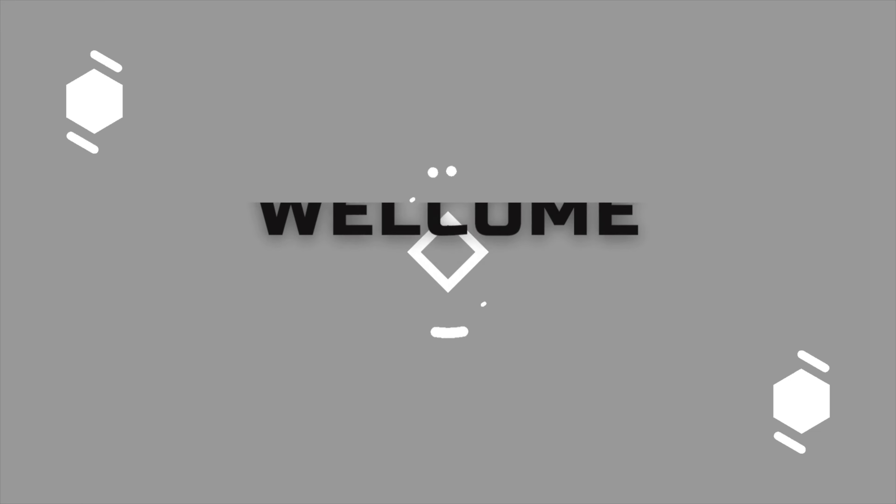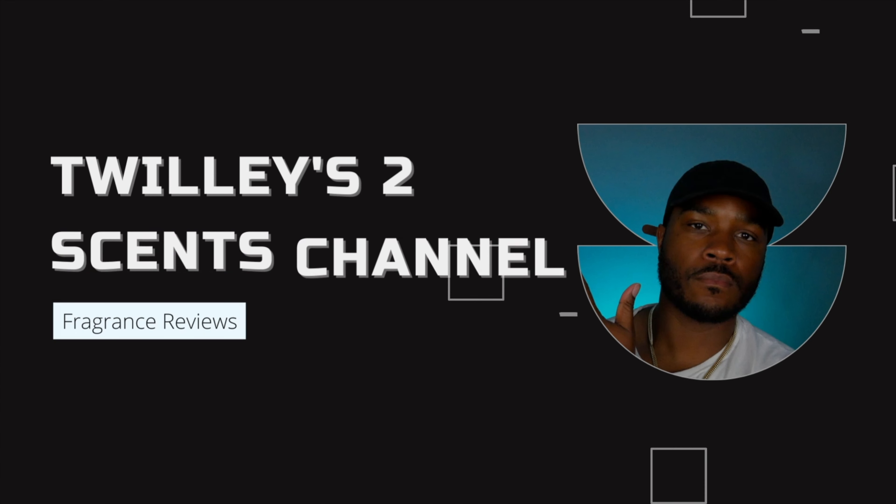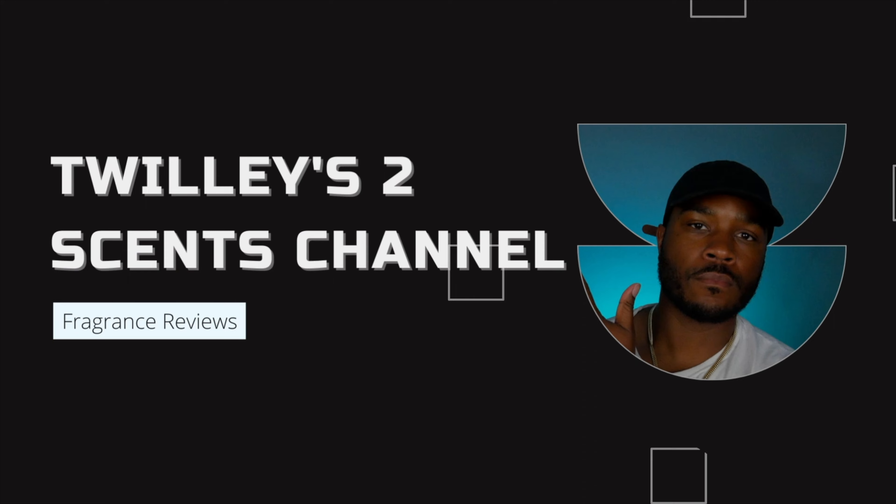What's up everybody, welcome to a brand new video. Got something brand new for you guys today — something that just came out recently and it's from YSL. Welcome back to the video. Jumping right into it like always, from YSL we're going to be talking about the new L'Homme Eau de Parfum. This thing came out this year, very recently, and it does smell amazing.